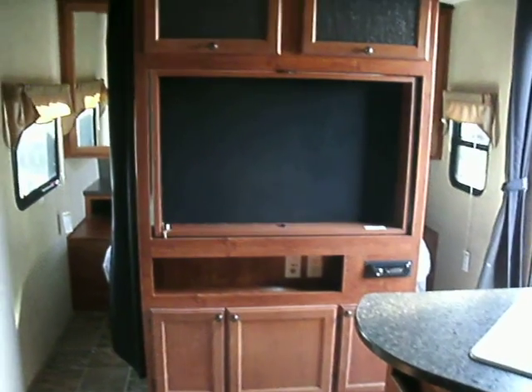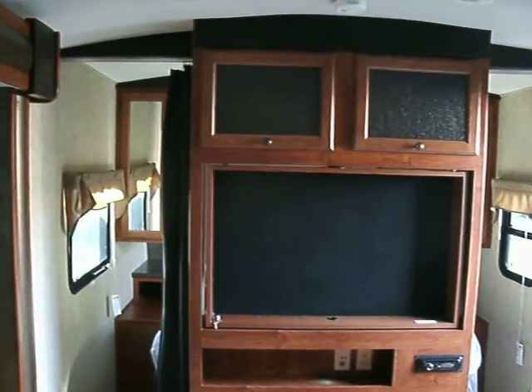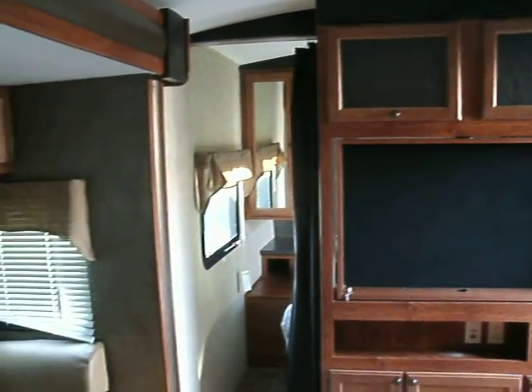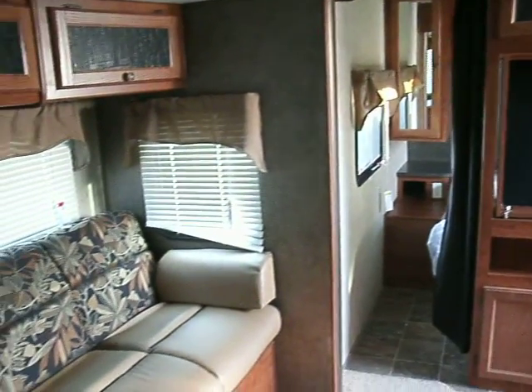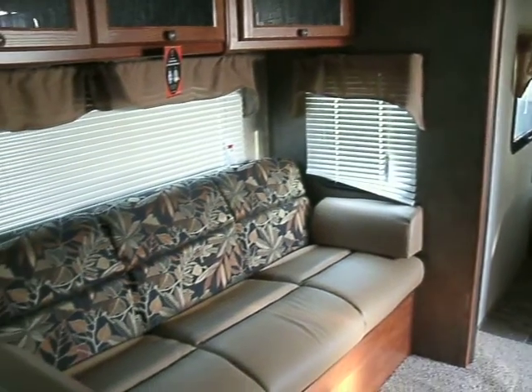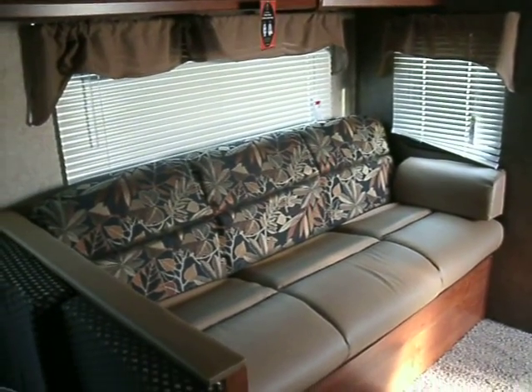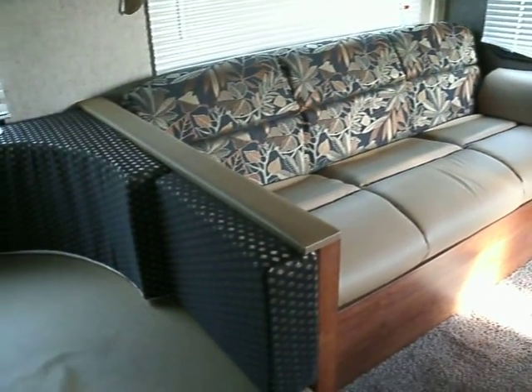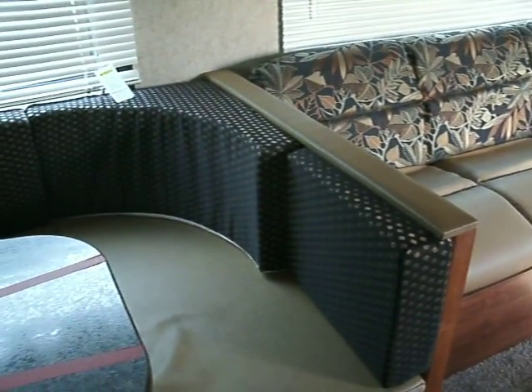This is the Wilderness 2950 OK, available at McDowell RV. Call JR at 810-793-4454 or visit our website at www.mcdowellrv.com.